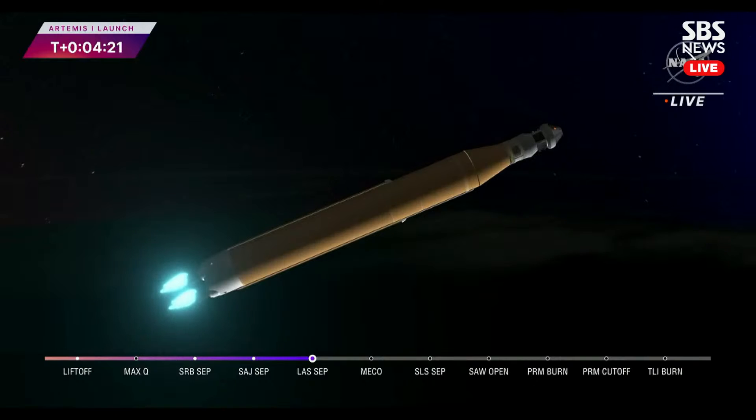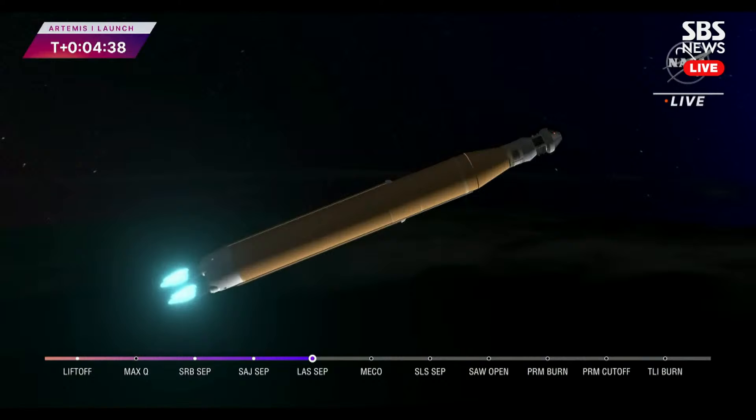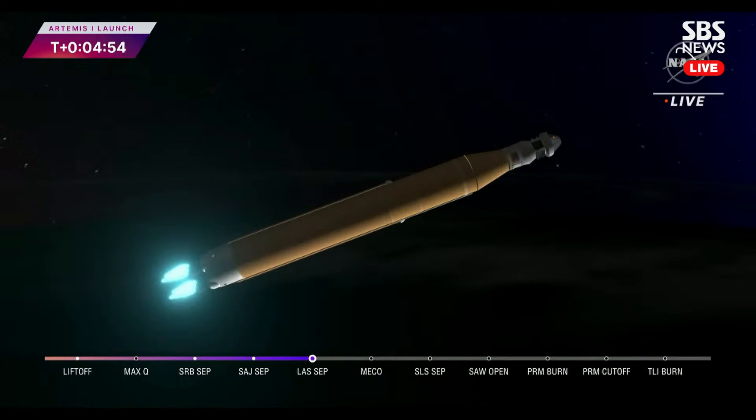Four minutes and 16 seconds into the flight of Artemis 1. So far we've had a clean ascent — solid rocket boosters jettisoned at two minutes and 11 seconds, followed by service module fairing separation and launch abort system jettison. The launch abort system was inert for this flight except to perform that separation. Now traveling over 6,800 miles per hour, 229 miles downrange.